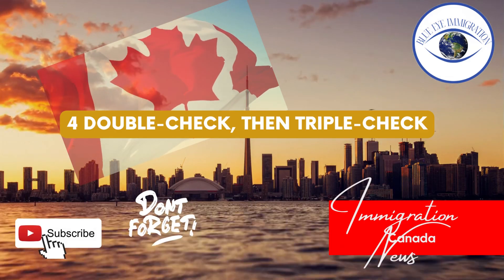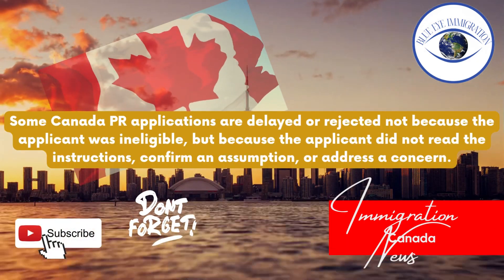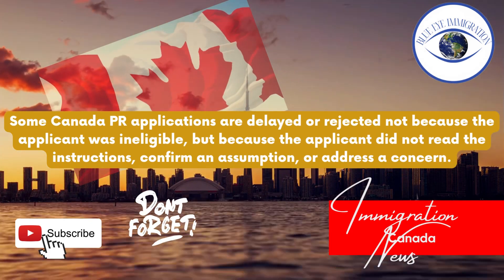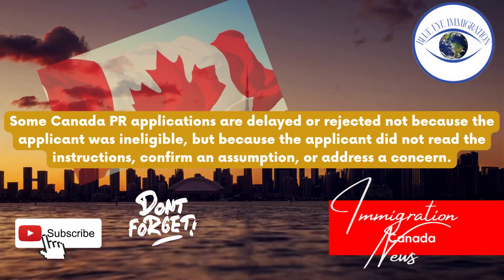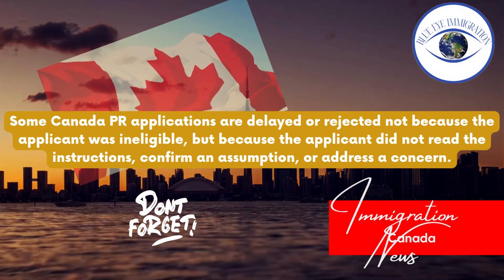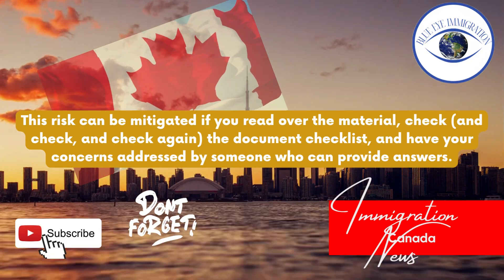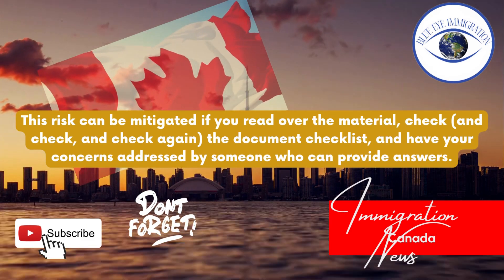Tip four: Double-check, then triple-check. Some Canada PR applications are delayed or rejected not because the applicant was ineligible, but because the applicant did not read the instructions, confirm an assumption, or address a concern. This risk can be mitigated if you read over the material, check the document checklist again and again, and have your concerns addressed by someone who can provide answers.